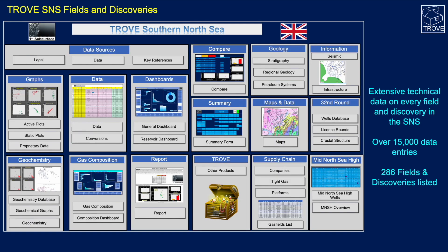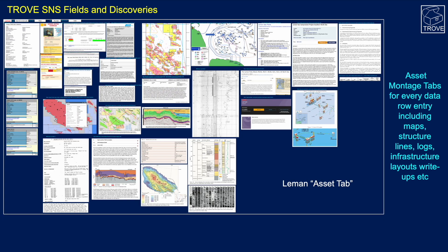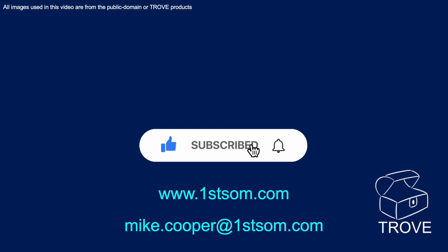All of this information is in our Trove Southern North Sea database — an extensive database with over 15,000 data entries, over 286 fields and discoveries, plus many more prospects and leads. Here's an example with the Leman tab showing cross-sections, maps, and even the WoodMac report for the region — any piece of information you might want, including well logs and infrastructure layouts. If you're interested, get in touch. Please give us a like, subscribe to the channel, and ring the bell to be notified of new videos. We look forward to hearing the test results and wish Shell and Deltic Energy every success.